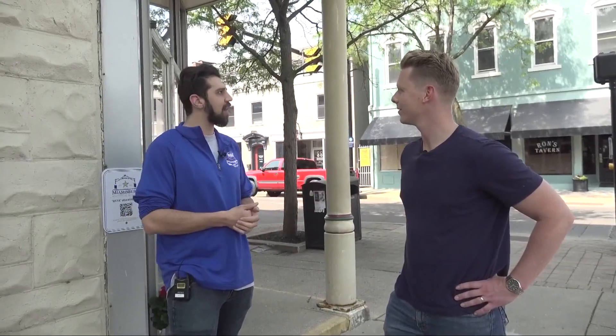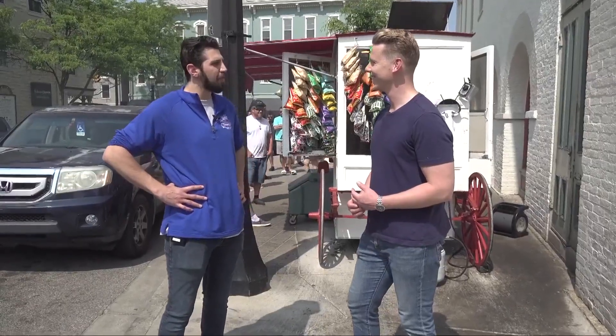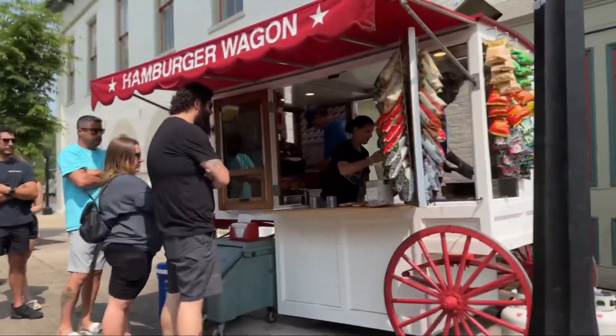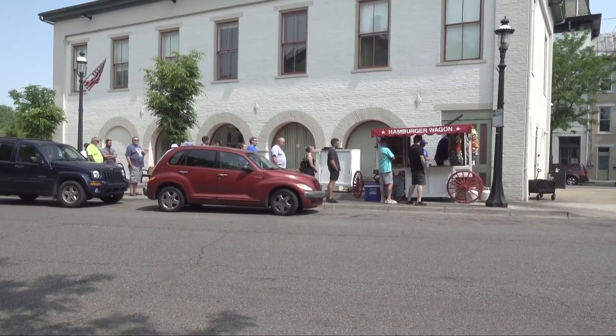Miamisburg is a very charming town — this entire area has so much history. Downtown Miamisburg is an absolute gem, and when you roll through this town, a stop at the Hamburger Wagon is an absolute must. It's a flavor I love from my childhood, and they're kind of addictive. You're not going to get a burger like this anywhere else in the country. It's a Miamisburg tradition that goes back 110 years.